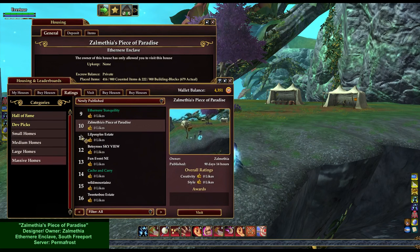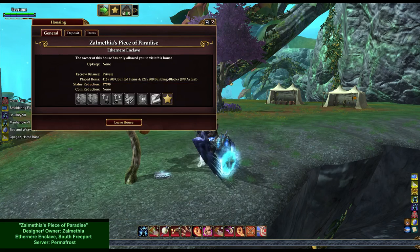If you sort by newly published, it is currently listed under Massive Homes No. 10, but that will change, of course — but that's where it is right now if you would like to visit this in person.